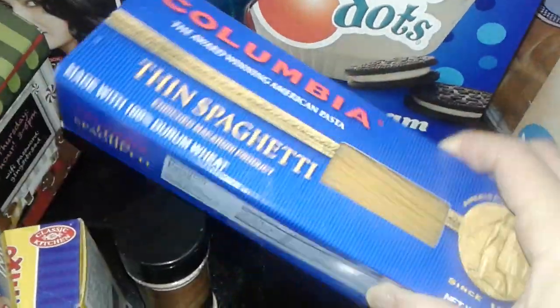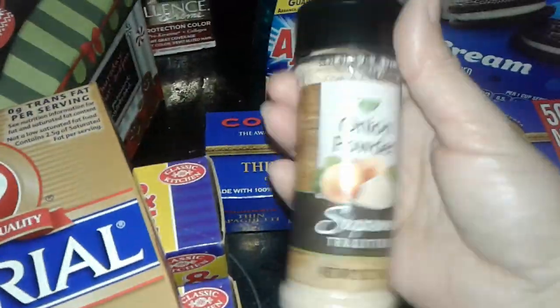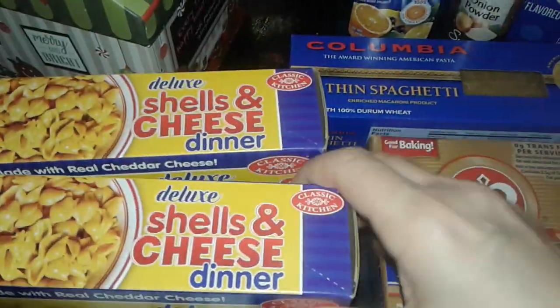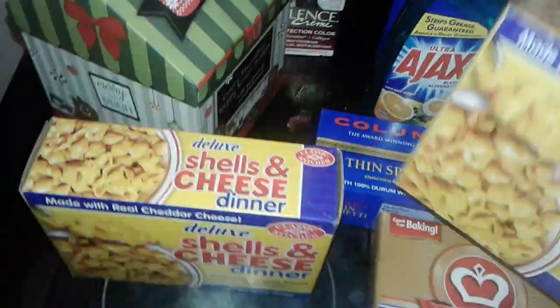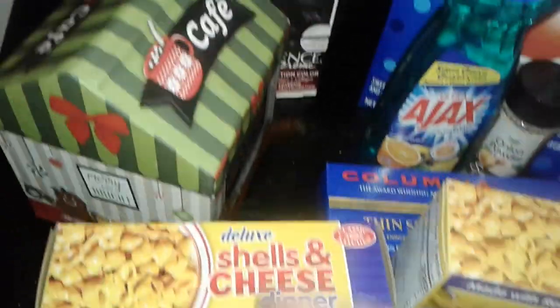I picked up some Ajax dish soap. The next thing was this really big, thick box of thin spaghetti. I got some more onion powder because I ran out, some Imperial margarine — you know, butter — and two boxes of the deluxe shells and cheese dinner. I also got some classic pork sausage — I love this stuff, works pretty good.